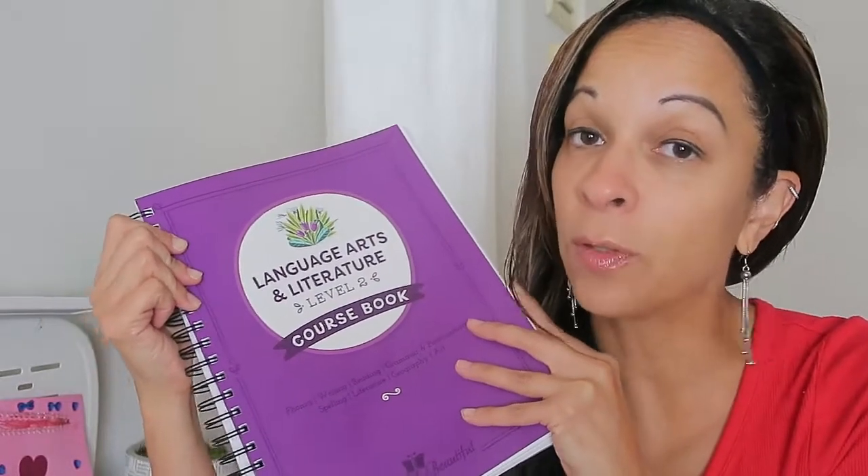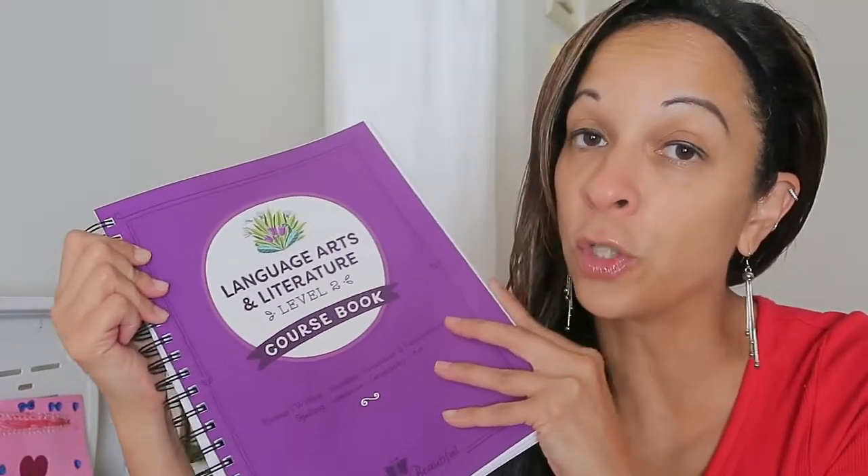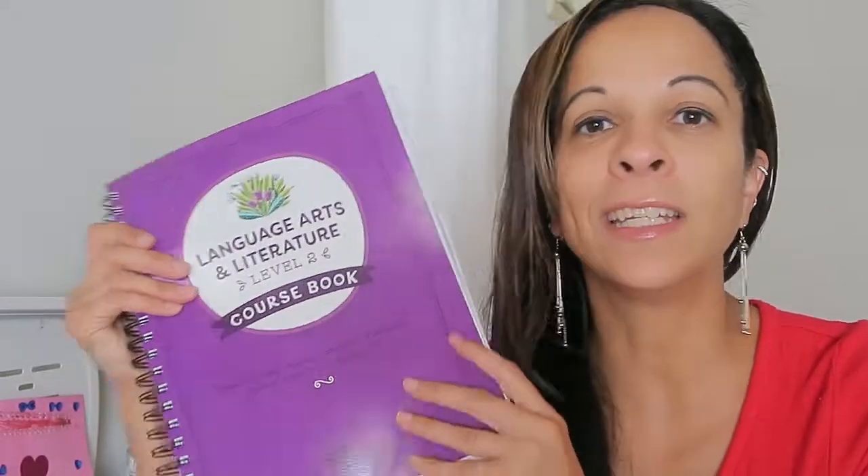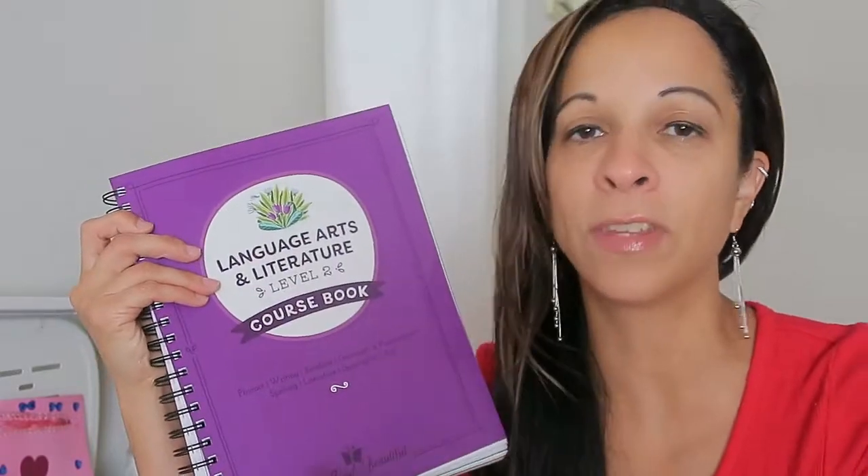I am so excited to share with you guys the Good and the Beautiful's New Language Arts Level 2. Today you're going to get a sneak peek inside this course book and see everything that it comes with. And you guys are going to love this.